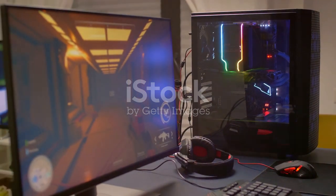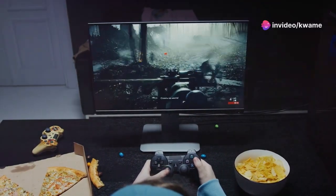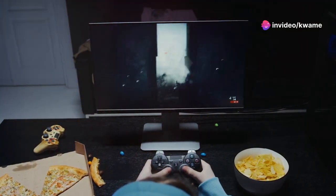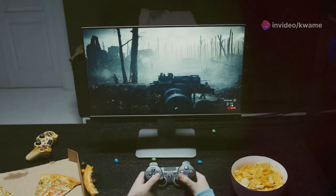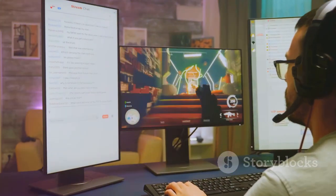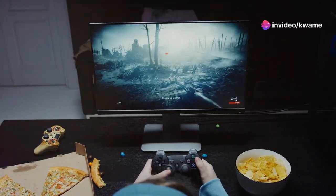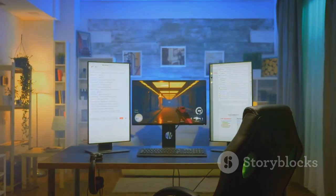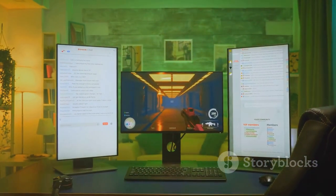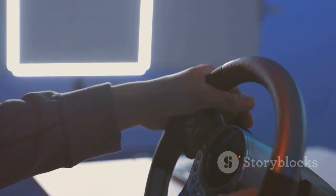Introducing the Aorus FO27Q3, a gaming monitor designed for speed and visual fidelity. This 27-inch monitor boasts an incredibly fast 240Hz refresh rate and a lightning-fast 0.5ms response time, ensuring that every frame is rendered with crystal clear clarity. Whether you're a competitive esports player or a casual gamer, the FO27Q3 gives you a competitive edge. With its HDR support and DCI-P3 color gamut coverage, this monitor delivers vibrant colors and deep blacks, bringing your games to life.